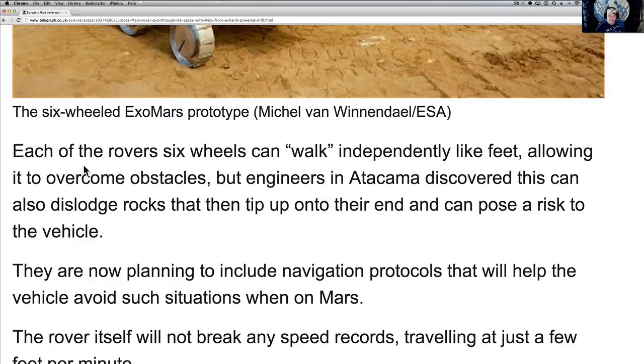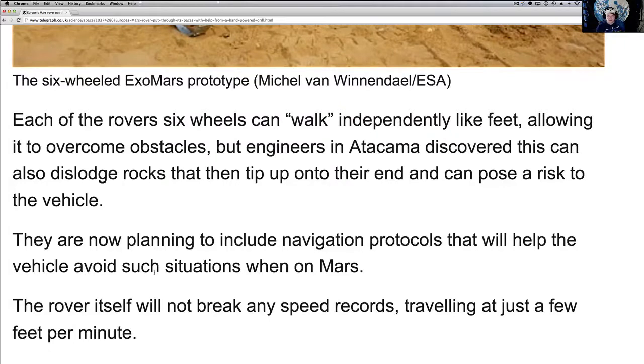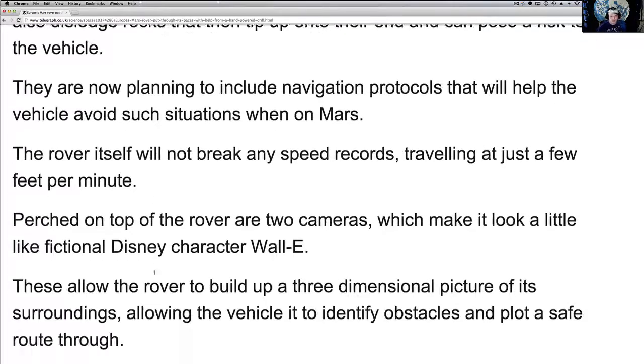Each of the rover's six wheels can walk independently like feet, allowing it to overcome obstacles. But engineers in the desert discovered that this also dislodges rocks, tipping them up onto their end and posing a risk to the vehicle. They are now planning to include navigation protocols to help the vehicle avoid such situations when on Mars. This thing's in the final stages — for a 2018 launch, the next two or three years will be very crucial. The launch window has to get done, and I think it was another five or six years if we miss it.